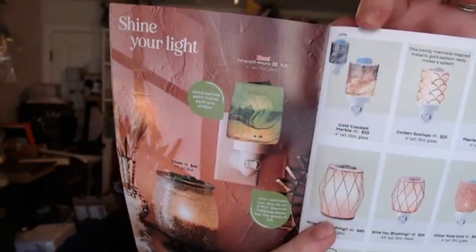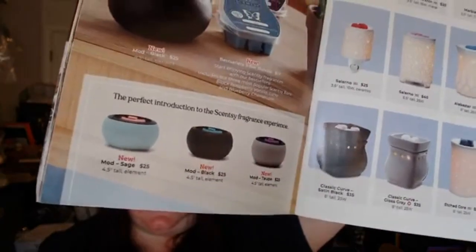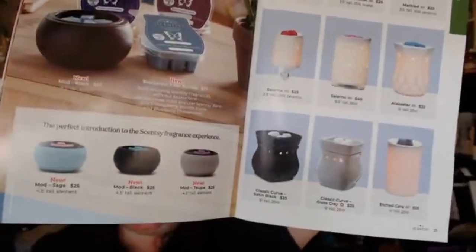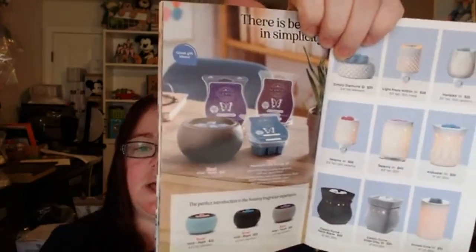Here's the Golden Crackle shown both lit and unlit. We have three new warmers that are a new style — and finally, other than a mini warmer, we have another warmer at $25, making it a great starter warmer. They're called Mod and come in three different colors: sage, black, and taupe. They're cute and dainty — four and a half inches tall, an element warmer so no light bulb — at $25. You can also bundle them with three bars and save a dollar. This would make a great starter for someone who's never had a Scentsy warmer.